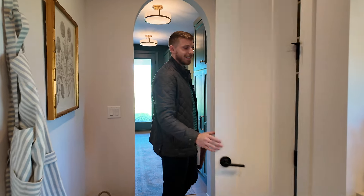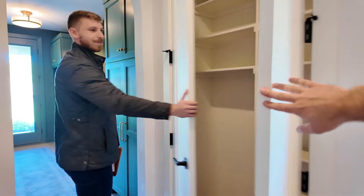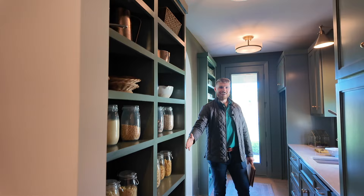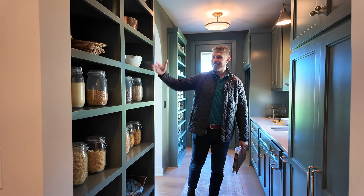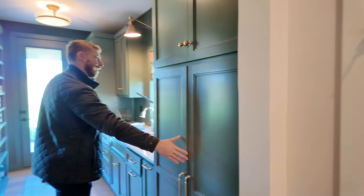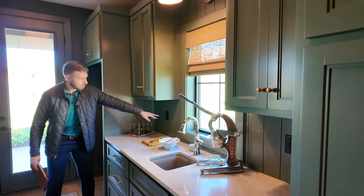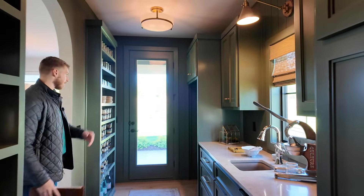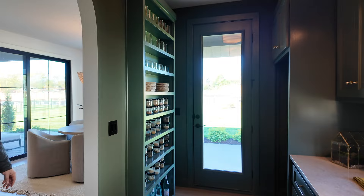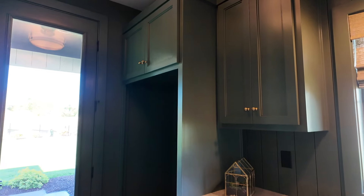If you like entertaining — and I'd call this an entertainment house — you'll love what's back here. Another archway leads to additional storage, not like boring white pantry shelves. They've done a moody green color with tons of cabinet space and pull-out racks. Coming further in, there's a beautiful slab, an additional sink that looks out to the yard, vertical shiplap again, a spice rack, and space already built in for a second fridge. All of this is right behind the kitchen and dining room.